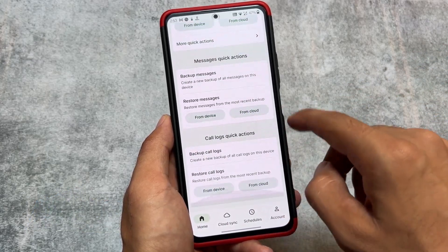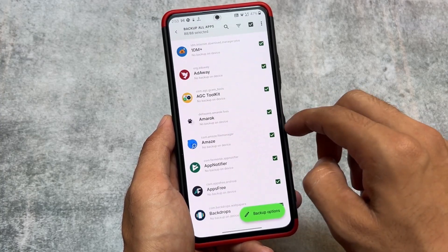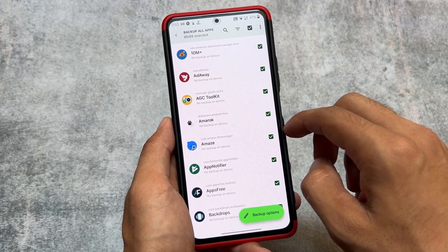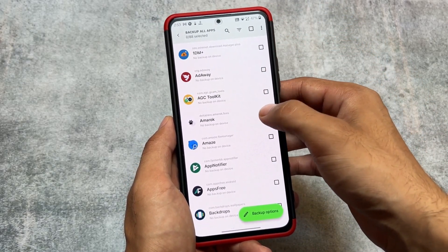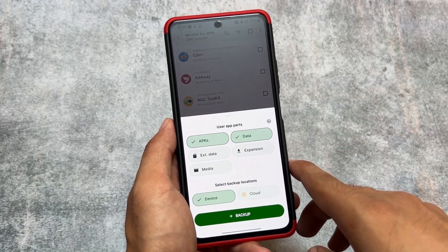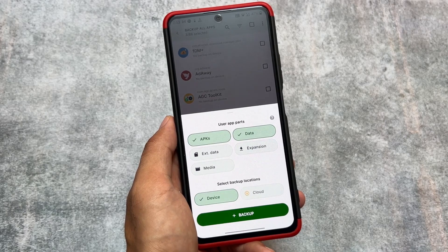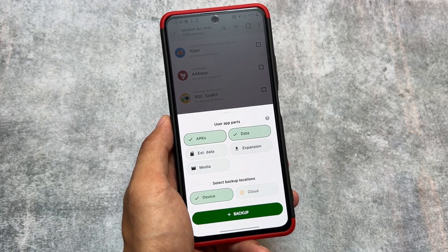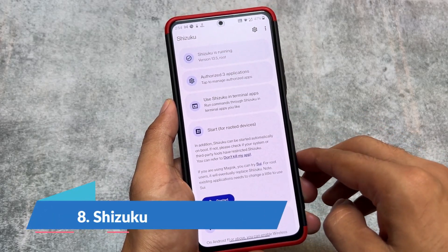We also have Swift Backup. I mentioned Titanium Backup because it was not working, and Swift Backup is one of the apps you should try out. I am not comparing it with Titanium Backup, Migrate, or Data Backup — all those apps have their own place. One thing I don't like about Swift Backup is it occasionally gives some issues, but Data Backup works perfectly fine. This only happens once in five or six cases, so it is not a big deal and I can survive with Swift Backup.